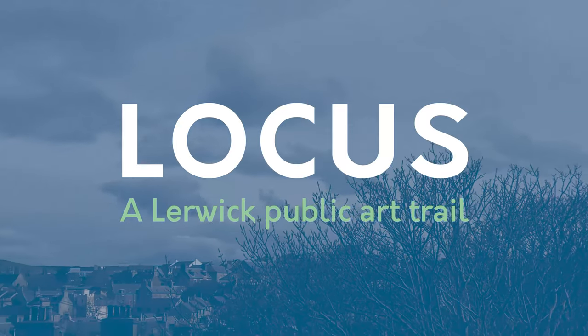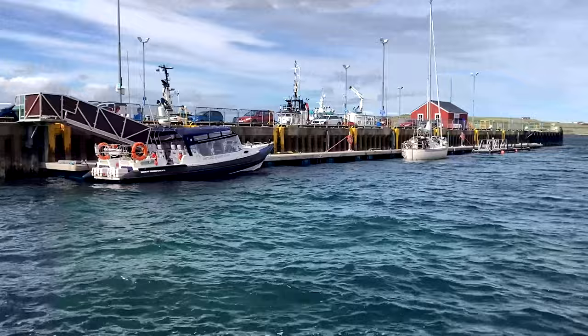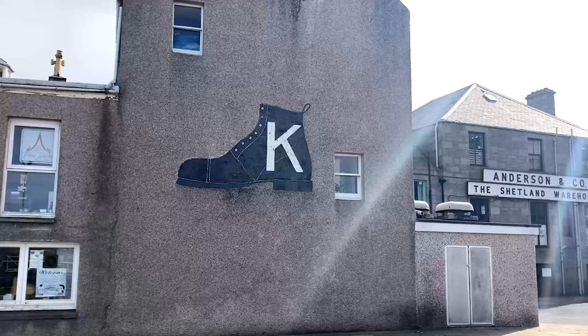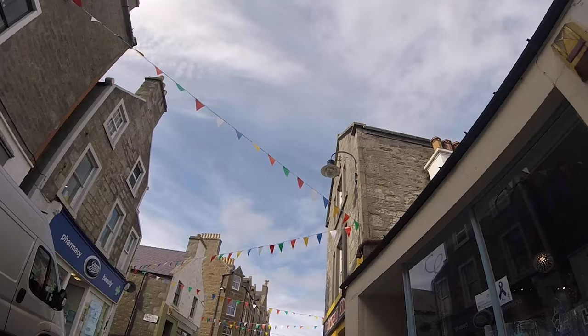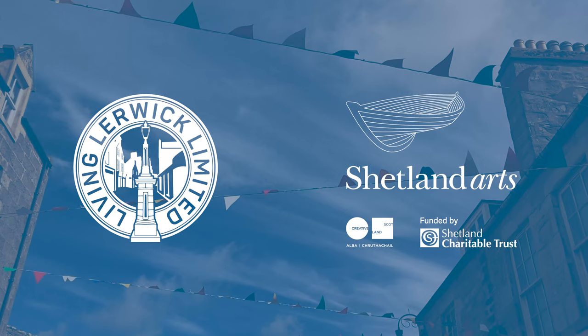LOCUS is a new public art trail for the centre of Lerwick. With grant funding from Shetland Islands Council via the Scottish Government's Town Centre Fund, six works of art have been commissioned by Living Lerwick to act as placemakers, animate and enhance the area, and offer a new way to engage with contemporary art and the environment. An accompanying trail map will give more information on each of the works. The project is being delivered by Living Lerwick in partnership with Shetland Arts.